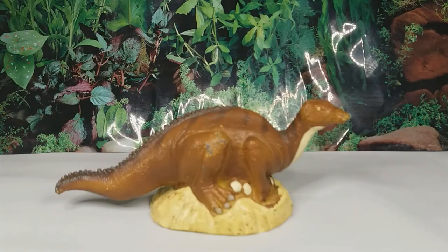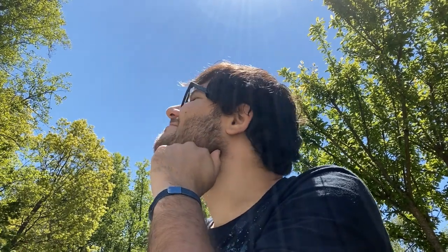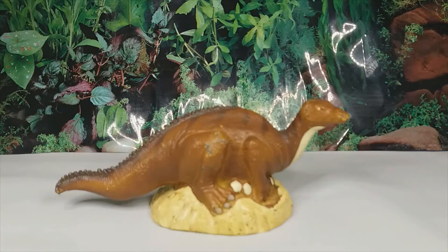Hey guys, it's Hodgepodge here, and today we are going to be doing a review of the Carnegie 1989 Maiasaura figure. Maiasaura was a hadrosaur dinosaur that lived in the Two Medicine Formation of Montana, 76 million years ago during the Late Cretaceous period. Its name means 'good mother lizard,' in reference to the way this dinosaur presumably cared for its young — and it did not sit on its nest like this model depicts.